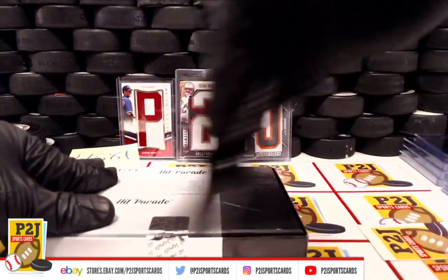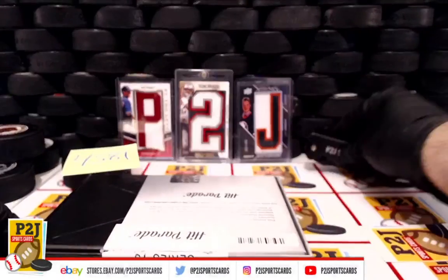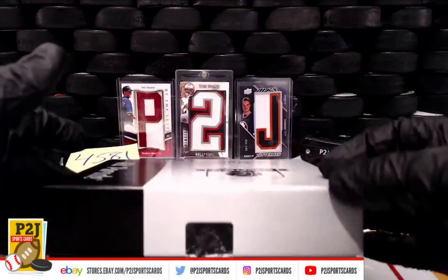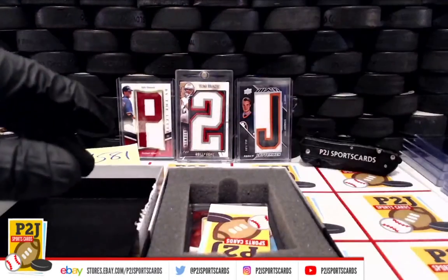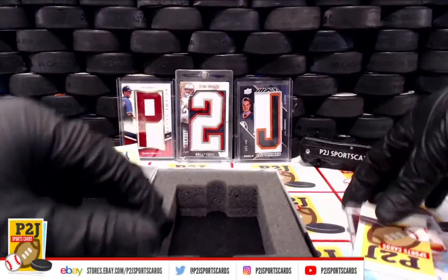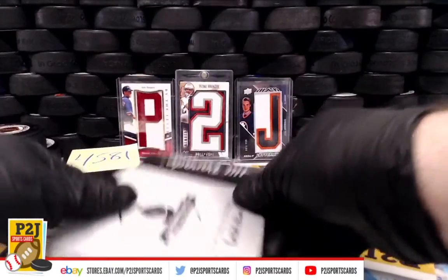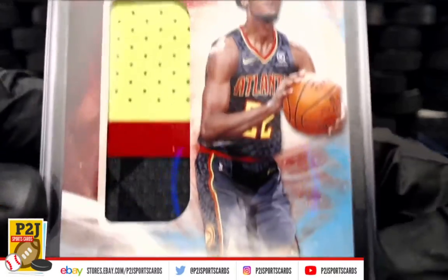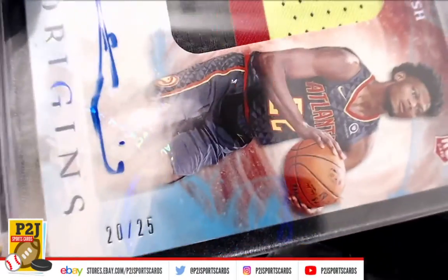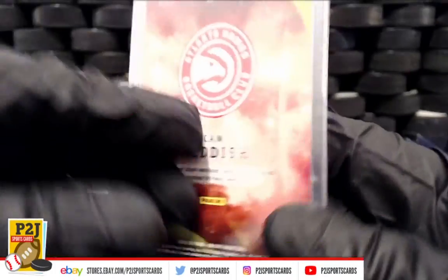We already randomized — let's see what we have. We have a rookie Cam Reddish Hawks jersey auto, 20 out of 25. Very nice for the Atlanta Hawks.